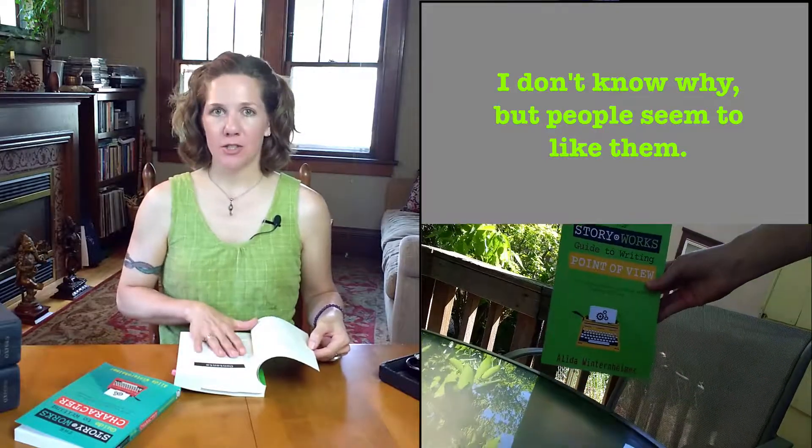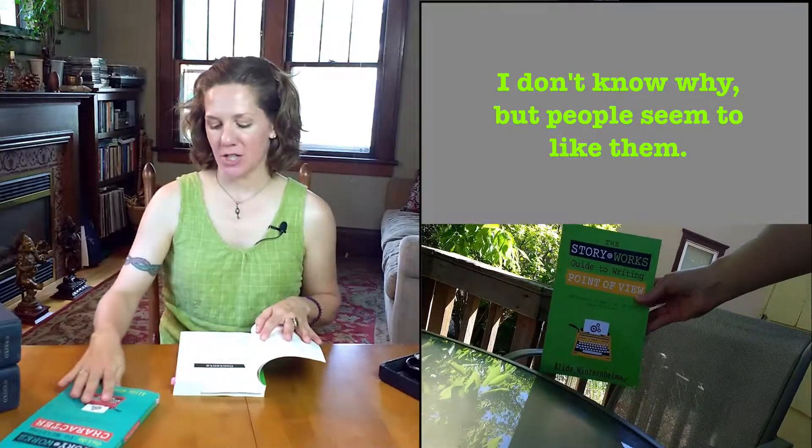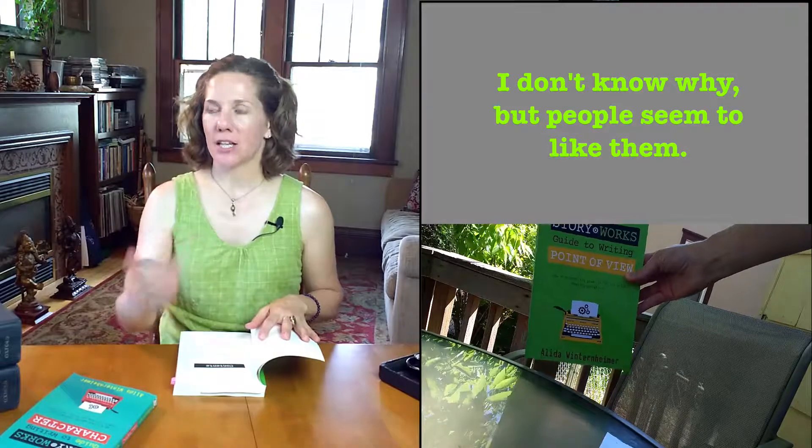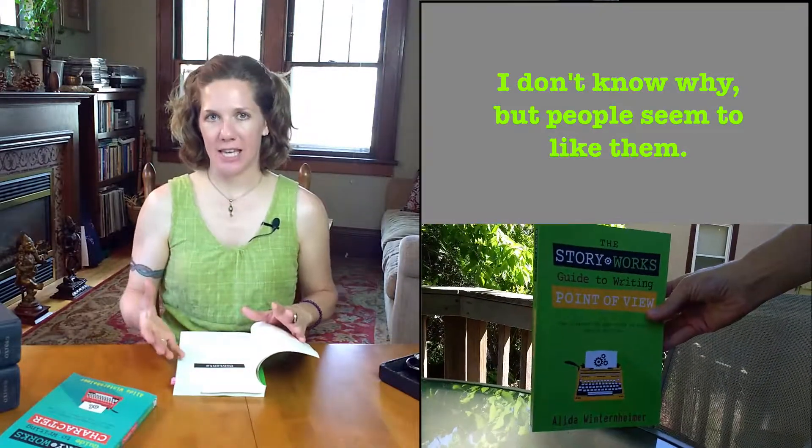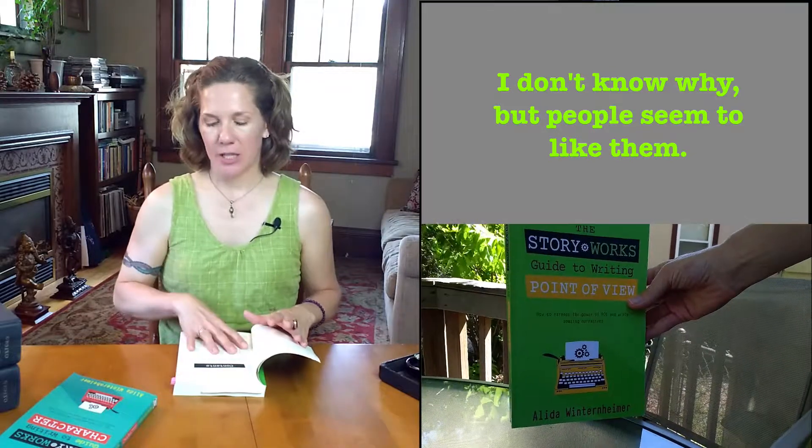Chapter two is the Point of View Primer — a really important chapter, because I go through the terminology that is part of the literary canon, and it is the terminology we're going to be using in this book. Chapter two will get you familiar with those terms, and it will also act as a quick reference if you need to go back and look anything up.